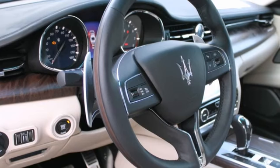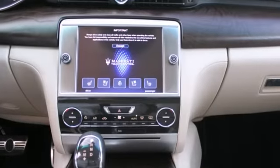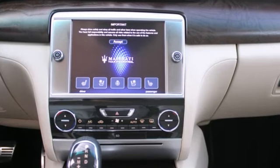It includes heated seats, a built-in garage door transmitter, auto-dimming door mirrors, and remote keyless entry.